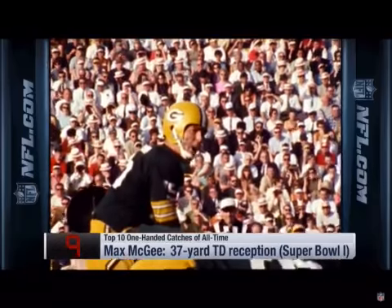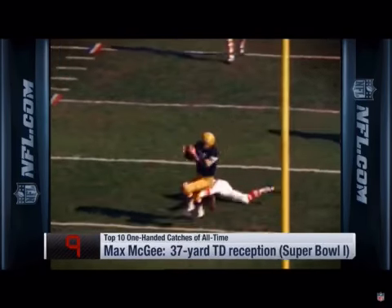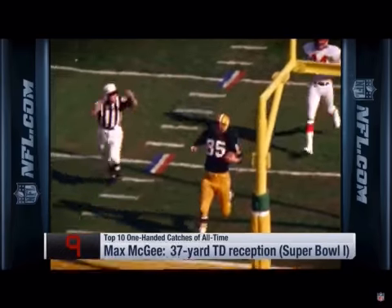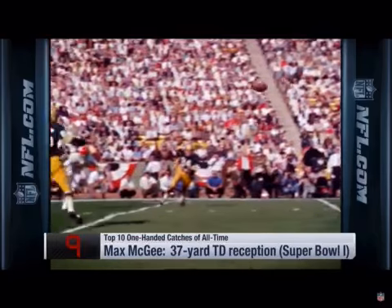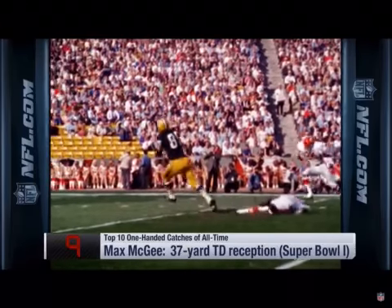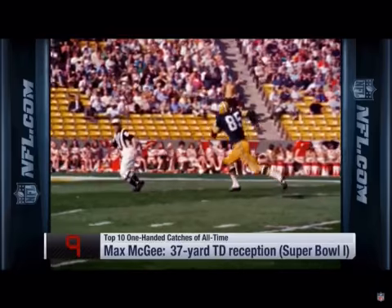Dale to the right, McGee to the left, star dropping straight back. Hit as he throws, has the ball, and it is McGee. Touchdown! Stepped right by a defensive back, and one of the linebackers had to step off at Max McGee.